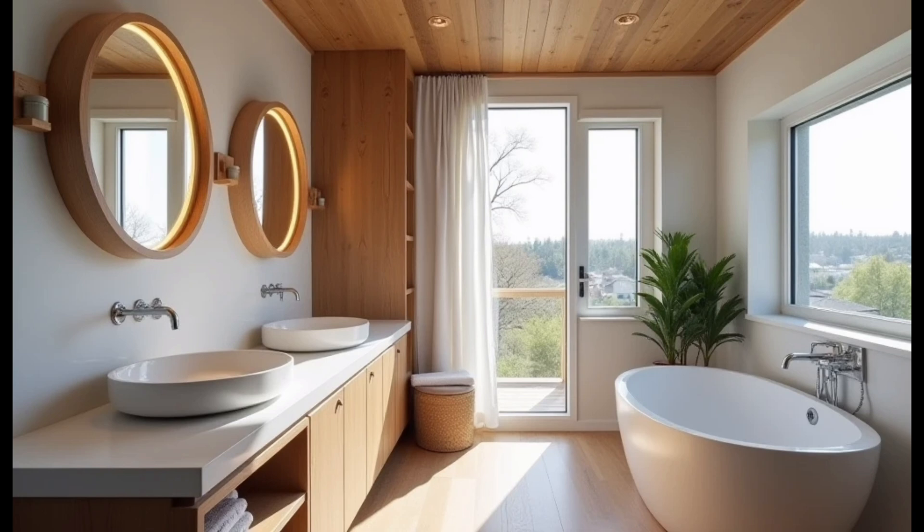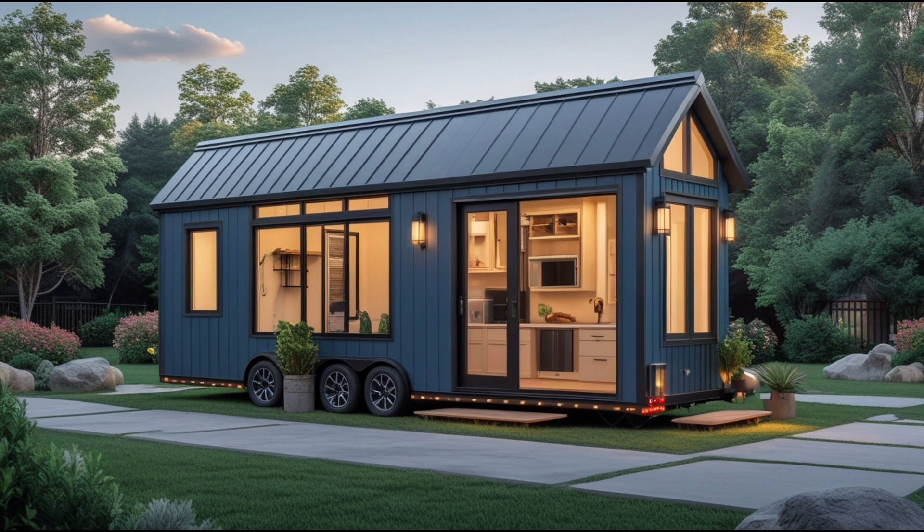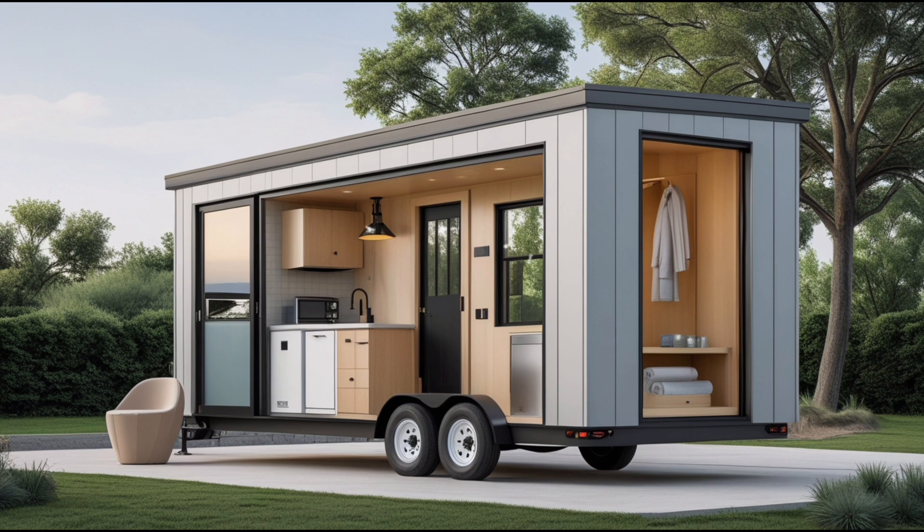The exterior of Musk's tiny house is compact yet stunning. At first glance, it looks like something straight out of a sci-fi movie — the sleek, futuristic design immediately grabs your attention. Unlike traditional homes that blend into their surroundings, Musk's tiny house makes a bold statement. It features a modern, minimalist aesthetic with clean lines and a smooth metallic finish, embodying Musk's signature style of blending cutting-edge technology with artistic vision.